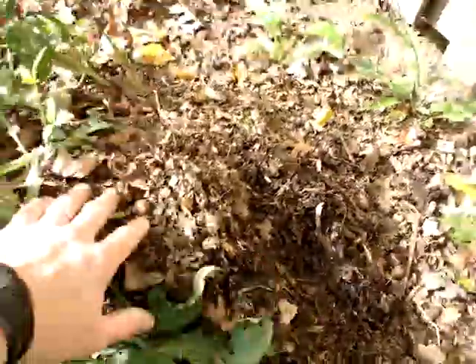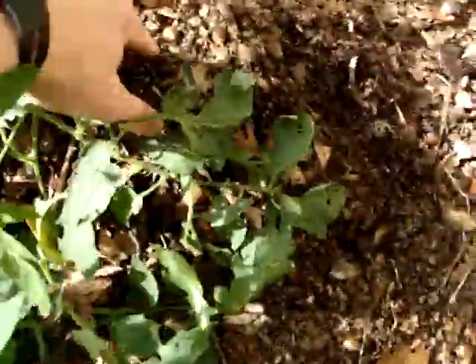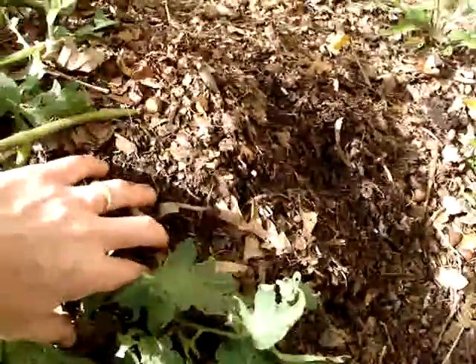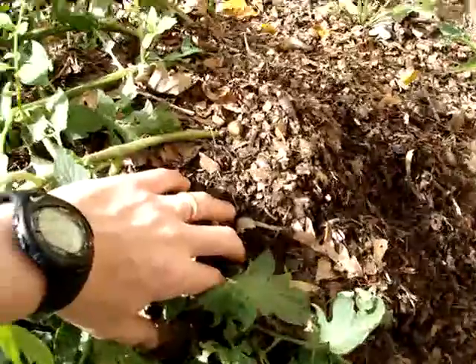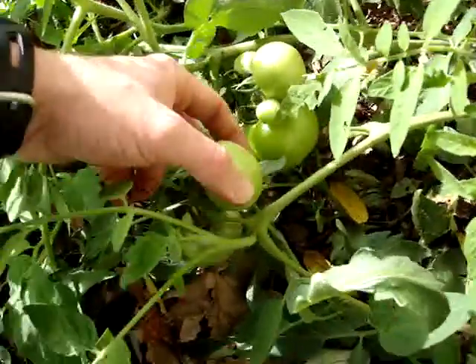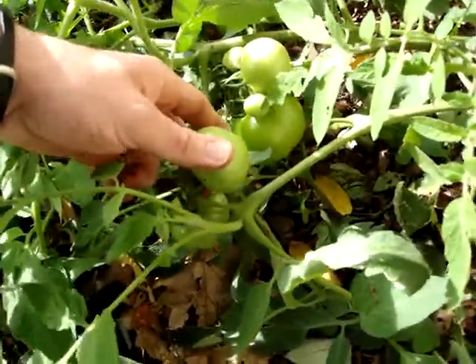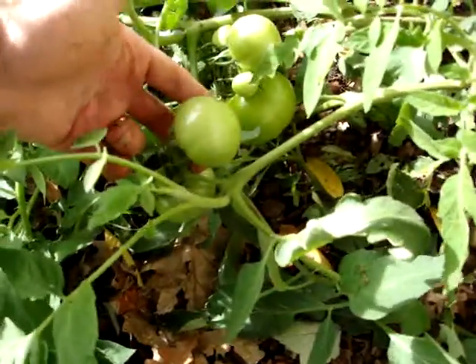When the leaves die off, it will be time to dig down and harvest any potatoes and see what I've got. In the meantime, do not eat the potato fruit — what grows up at the top of the vine — because that will make you sick.